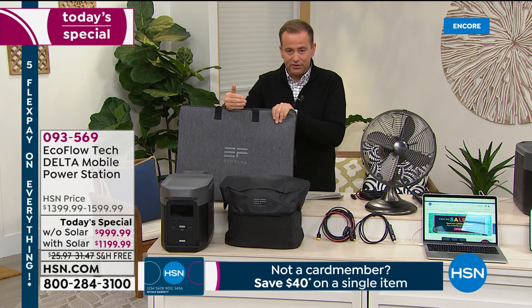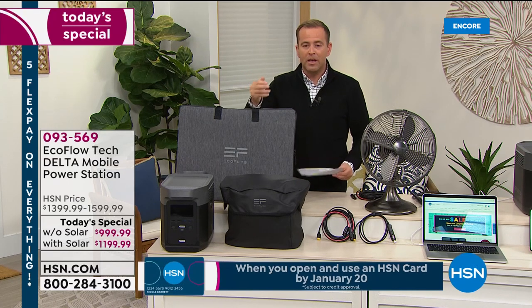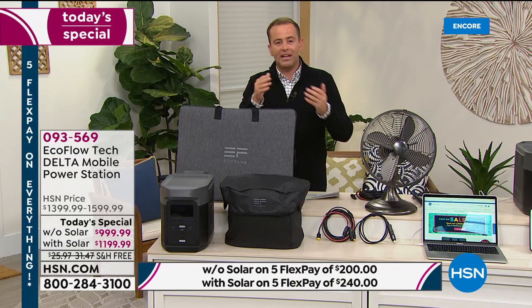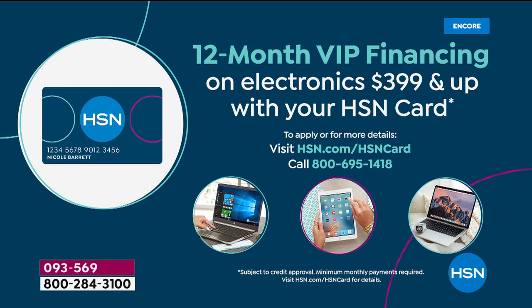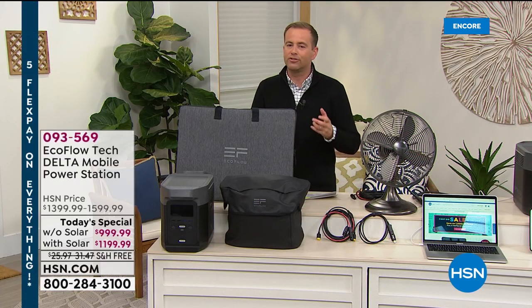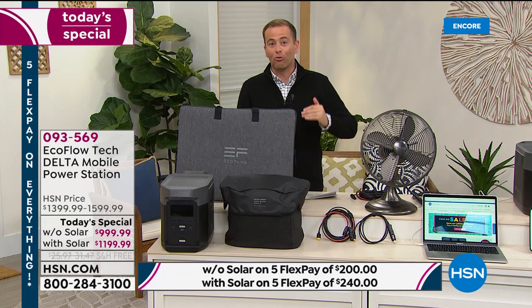Here's how you pay. If you want the bundle, it's on FlexPay of $240 — no fees or penalty charges. $240 plus tax, we send it to you right now, and next month another $240 comes off your credit card. If you shop with an HSN credit card, you could do 12-month VIP financing, bringing the price down to about $99 per month for the bundle. They just launched a brand new offer — $40 off your first single-item purchase. We are so far ahead of expectations tonight.